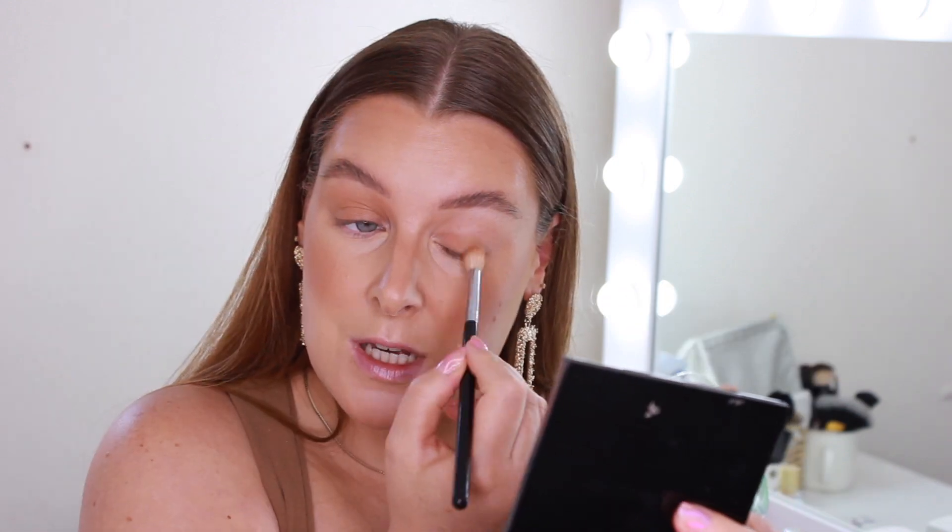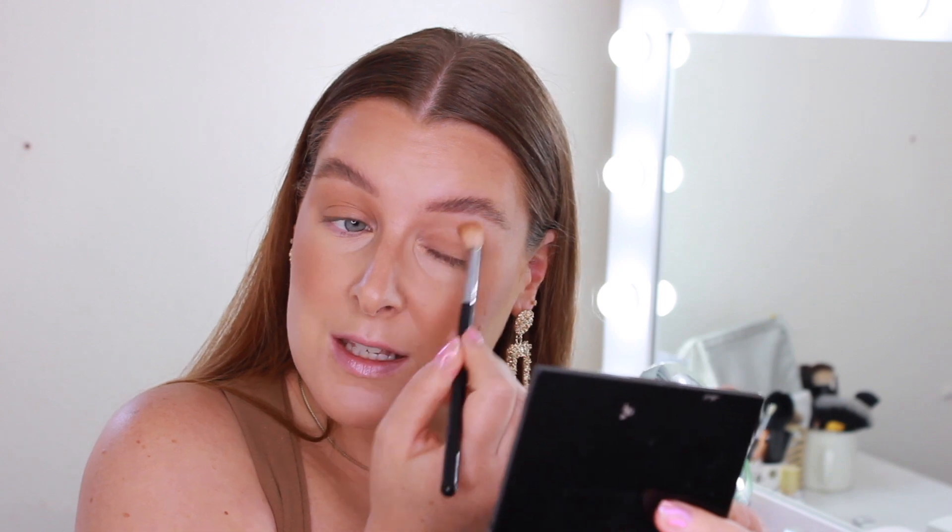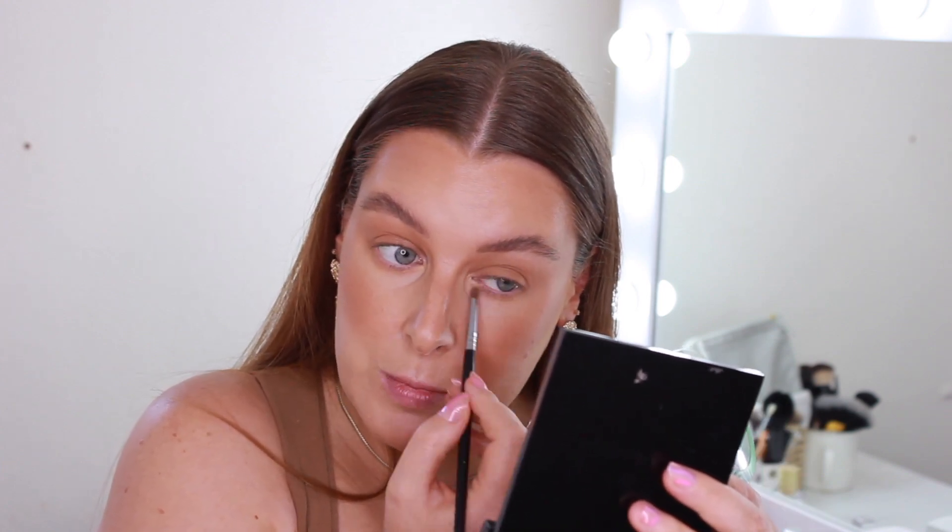Moving on to the eyes — very neutral caramel tones, browns everywhere. I'm starting with the bronzer on a big fluffy brush, going literally everywhere: all over the lid, into the crease, and just blending it out. It's a really pretty colour — not too orangey brown, not too reddish brown. I love makeup looks like this because they look so effortless but so beautiful. I'm also loading this on underneath the eyes. Don't be afraid to blend it down quite far — it'll add to the effect.